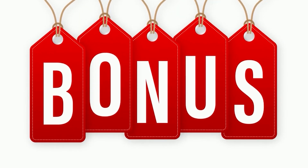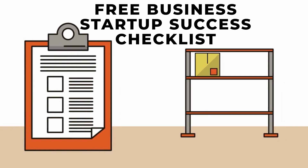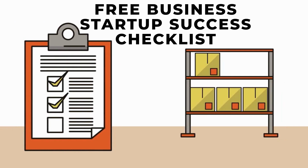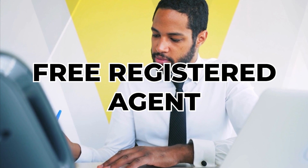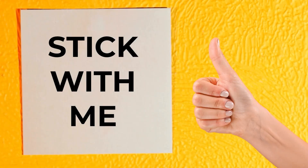Then as a bonus, later in the video, I will provide you with an opportunity to grab my free business startup success checklist. Part of this complete guide will reveal my trustworthy registered agent who will help set up your LLC for free and save you time and money. So make sure you stick with me until the end.